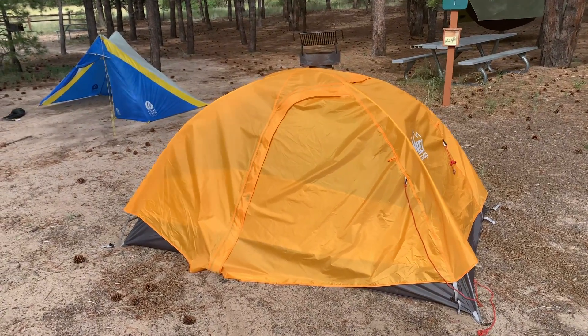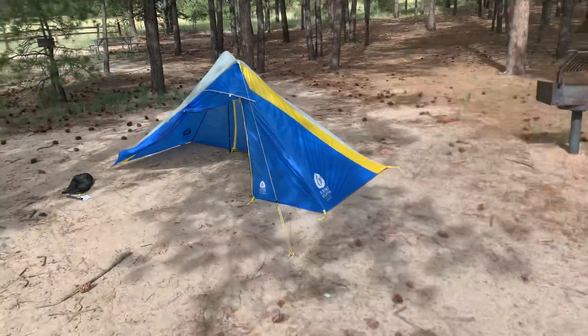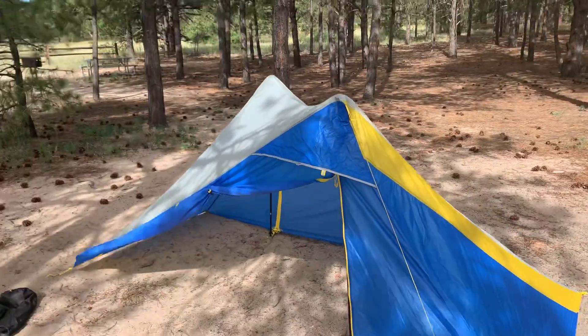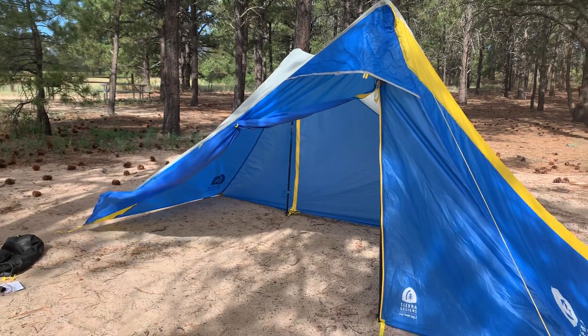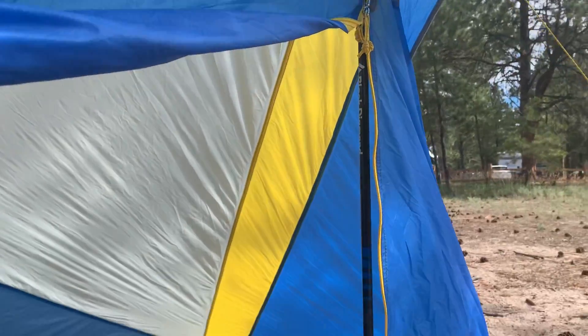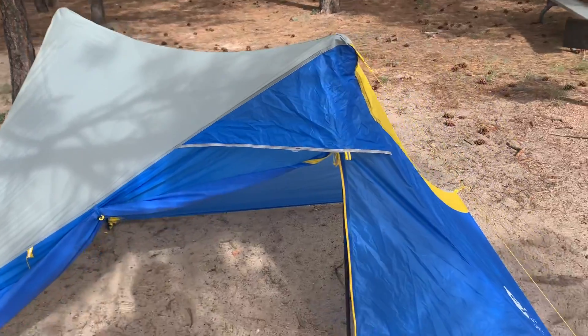Looking at the size difference, this is the High Route Tarp from Sierra Designs. I had the original 1FL — this is the same size tarp just without the inner bug netting. You can roll up the other door or close them to make it pretty weather resistant. It does use trekking poles as a frame — other than that it's just a tarp.